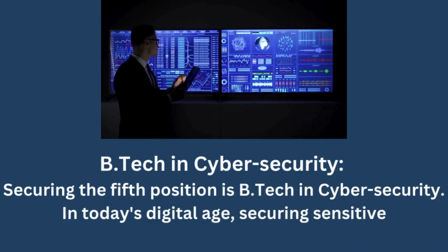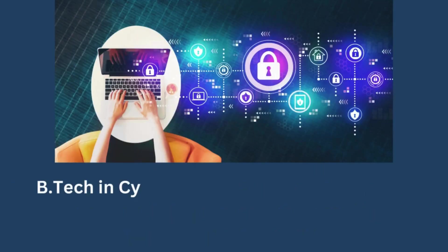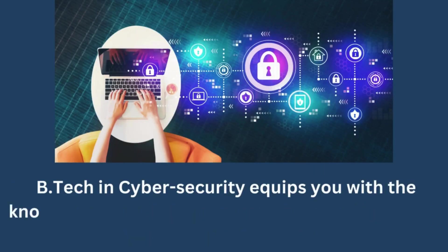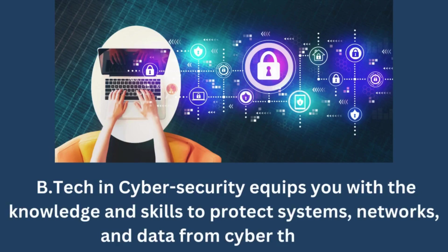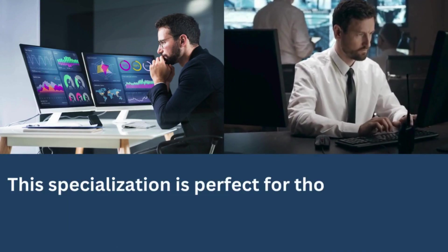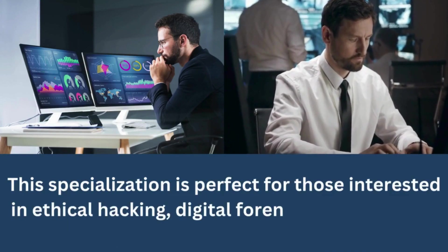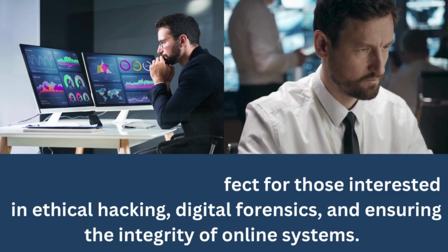BTECH in Cybersecurity. Securing the fifth position is BTECH in Cybersecurity. In today's digital age, securing sensitive information is paramount. BTECH in Cybersecurity equips you with the knowledge and skills to protect systems, networks, and data from cyber threats. This specialization is perfect for those interested in ethical hacking, digital forensics, and ensuring the integrity of online systems.